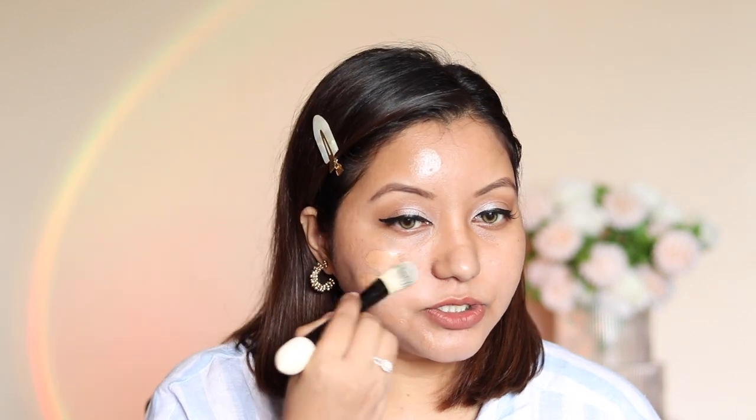I'm using a flat brush from Estée Lauder that I got free with their foundation to apply the product. And straight up — it's super glowy.